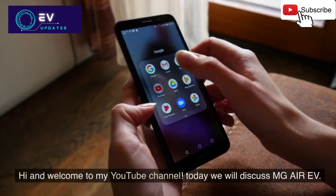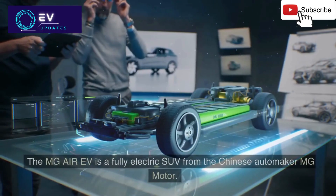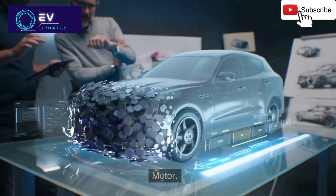Hi and welcome to my YouTube channel. Today we will discuss the MG Air EV. The MG Air EV is a fully electric SUV from the Chinese automaker MG Motor.